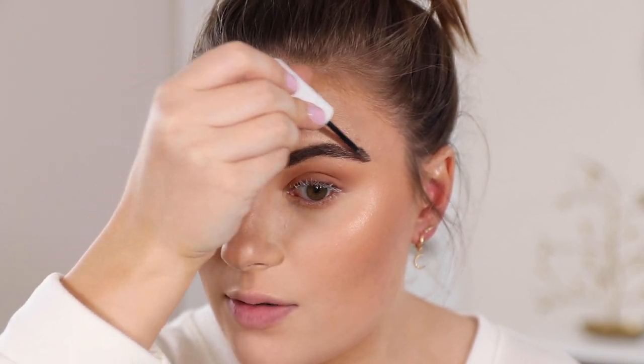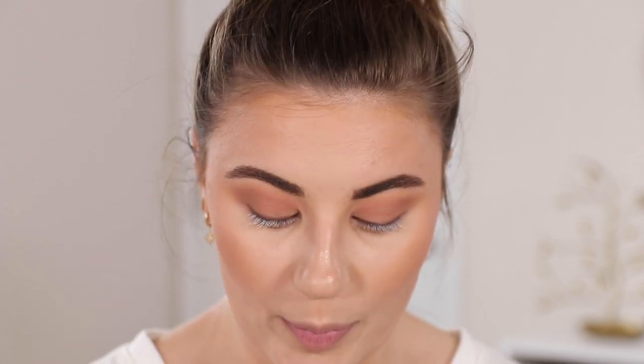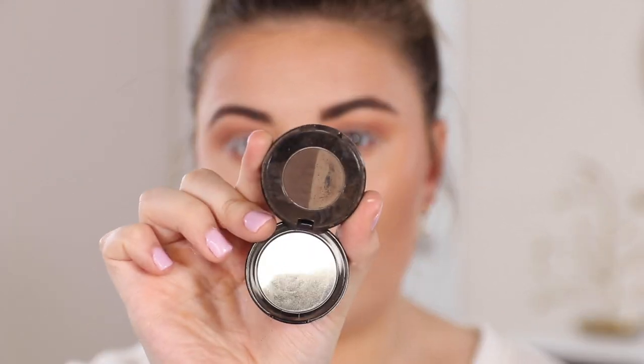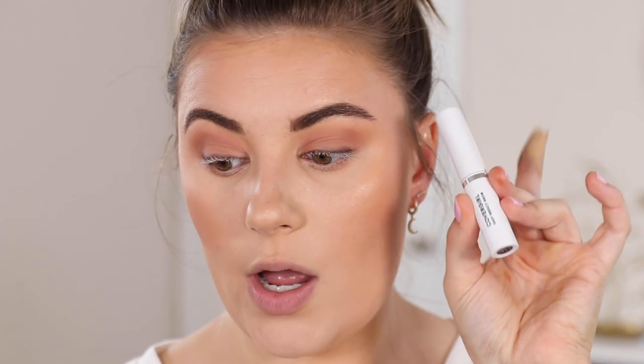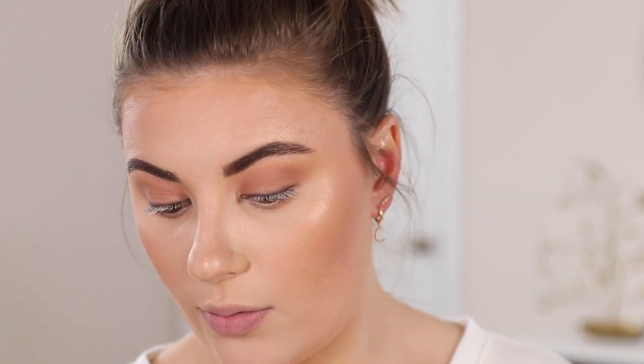For eyebrows: I lined the upper part using the Anastasia Powder Brow Duo — I've had this for years and go on and off using it, mine's in Dark Brown. I filled in my brows; since I tint them, brow powder is so much easier because I don't have to do much. Then I used the CoverGirl Easy Breezy Brow in the clear one — I need to get more of the Medium Brown. Then I used the Essence Volume Booster Lash Primer and I'm letting that dry.